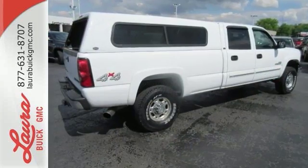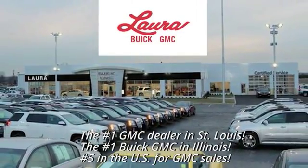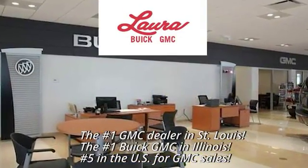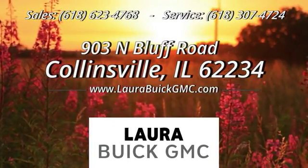See it for yourself today. At Laura Buick GMC, your Buick dealer in the St. Louis area, we're conveniently located at 903 North Bluff Road in Collinsville, Illinois.